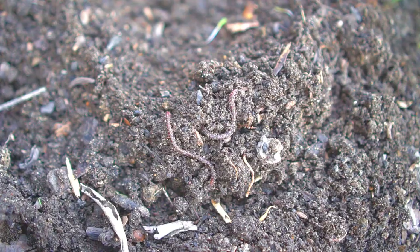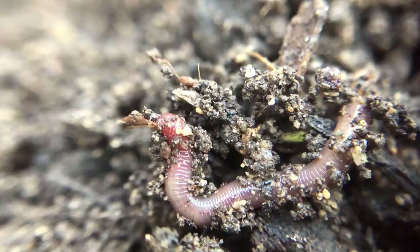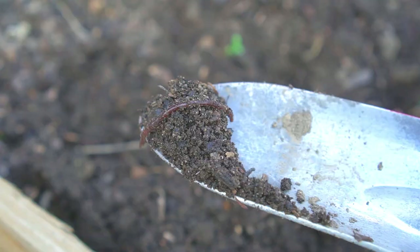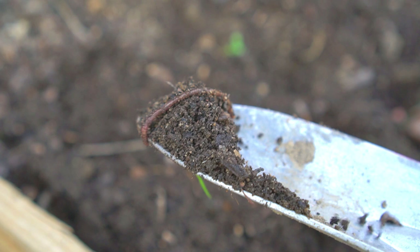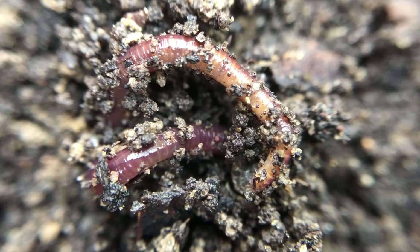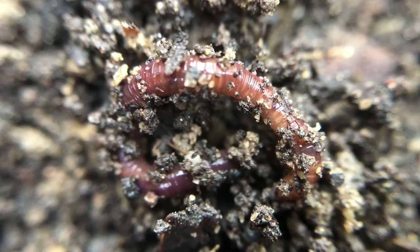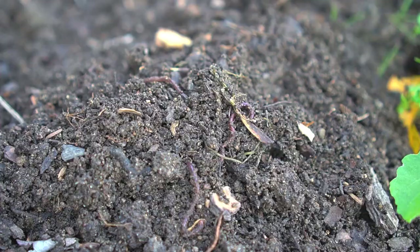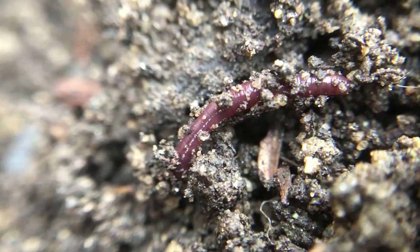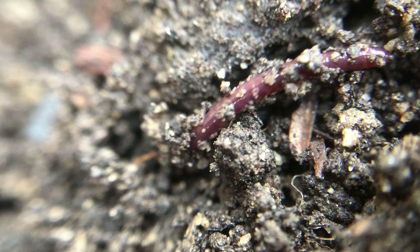Number four: earthworms. Earthworms are called the farmer's friends. Earthworms turn dead leaves and organic matter into nutrient-rich worm castings. There are thousands of different species of earthworms. Red Wigglers are one species most commonly used in gardening because they are composting superheroes and do very well in confined spaces. Earthworms can eat half their body weight in food in one day. Ten pounds of earthworms can create five pounds of worm castings in one day. Worm castings contain live enzymes and nutrients much needed by plants and are very valuable in organic gardening.